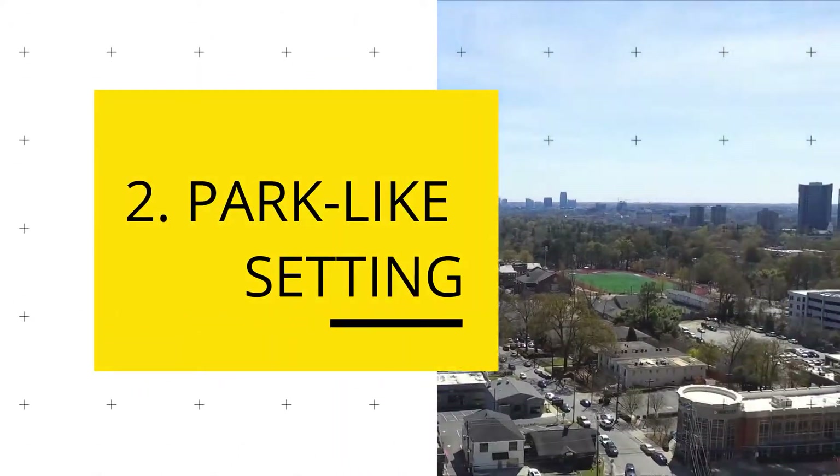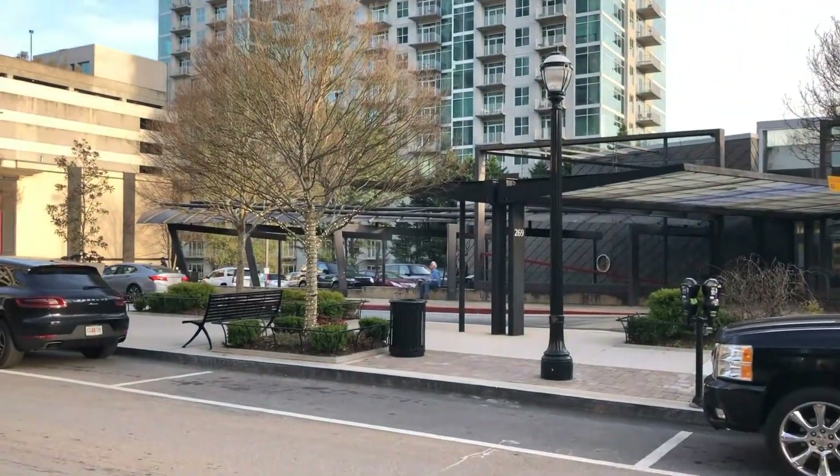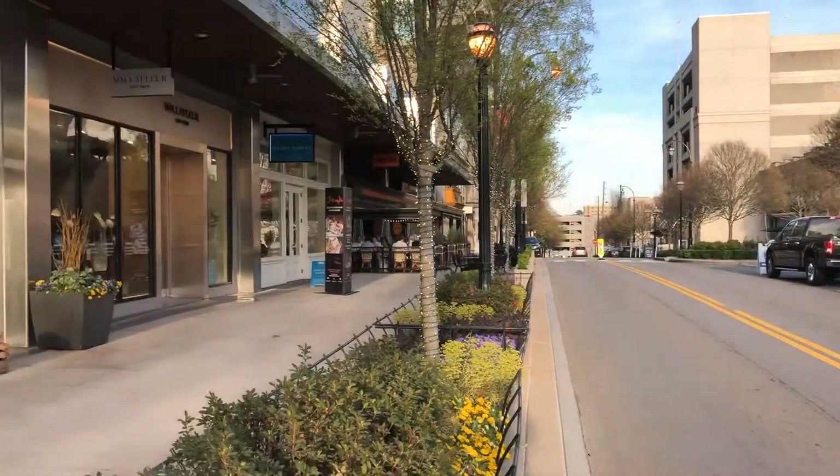Number 2: Park-like setting. While neighboring Buckhead Village on one side, Eclipse is also adjacent to the park-like setting of residential Buckhead neighborhoods — ideal for both jogging and quiet walks under the trees.